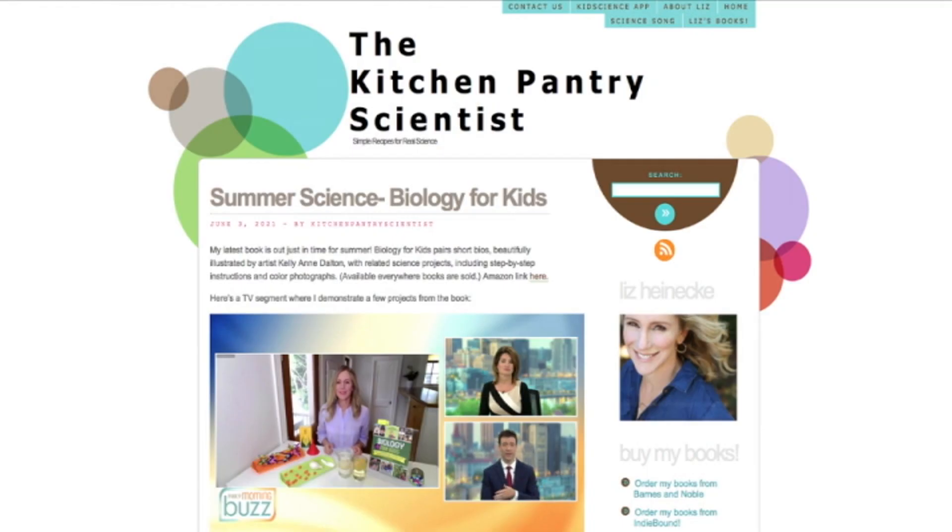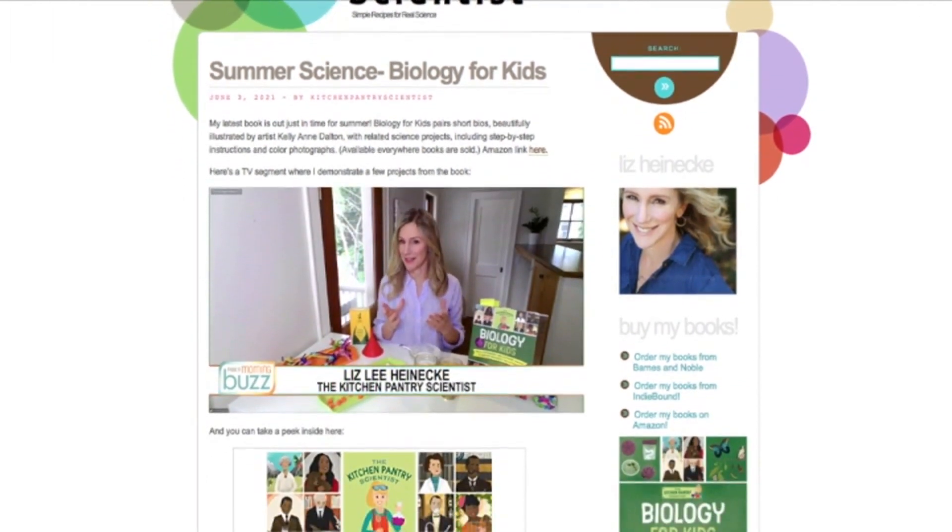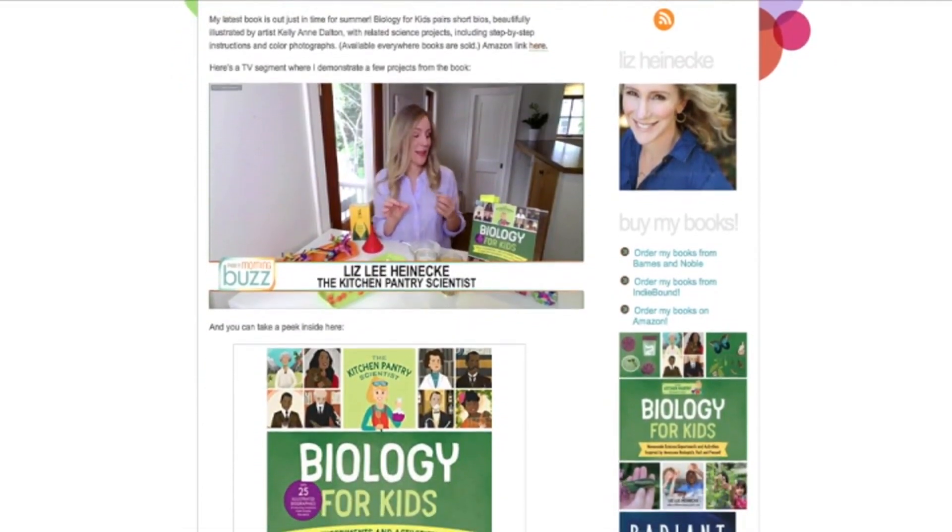It's a fun way for kids to take something practical and make it edible. Good project for people to work on — thank you so much. Get out and collect some rocks! You can get more experiments from Liz at kitchenpantriescientist.com. Go to WCCO.com slash links and we'll get you there.